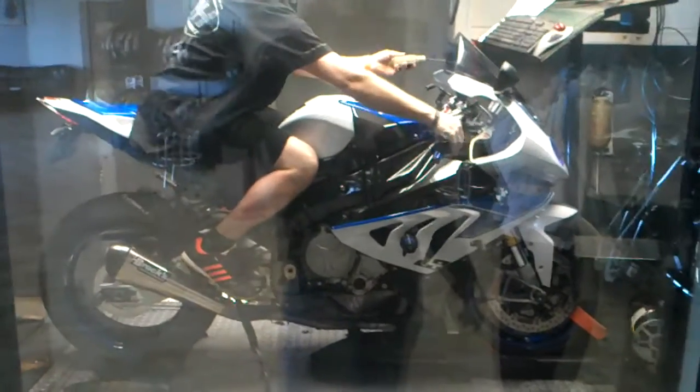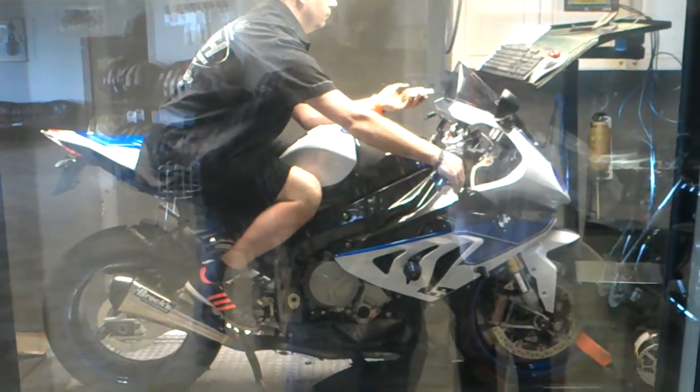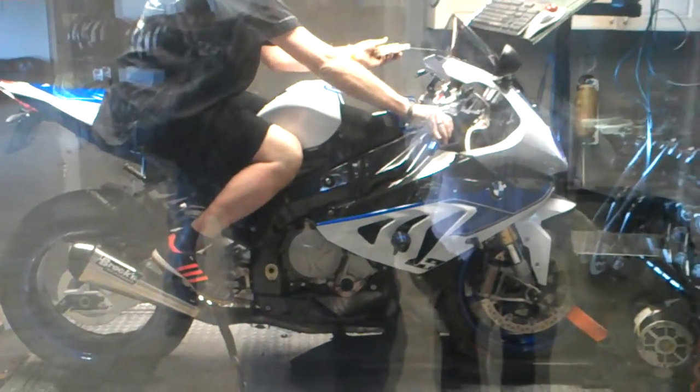2013 BMW HP4 motorcycle on pump gas, Brock's Performance — we're going to run it again.